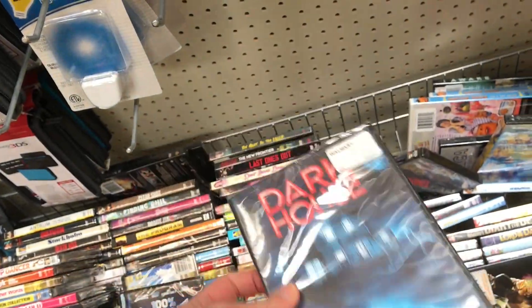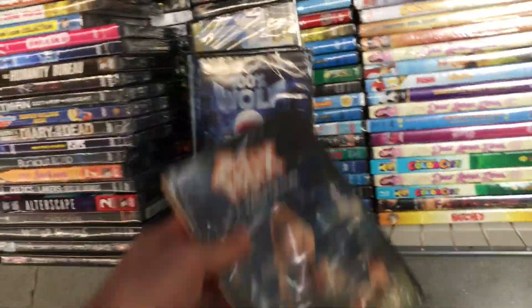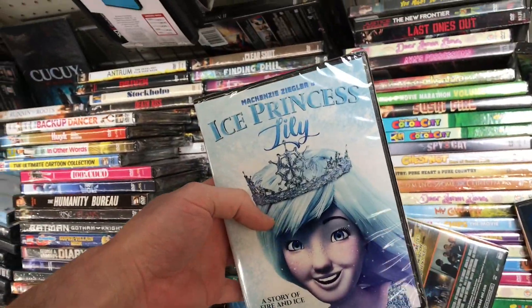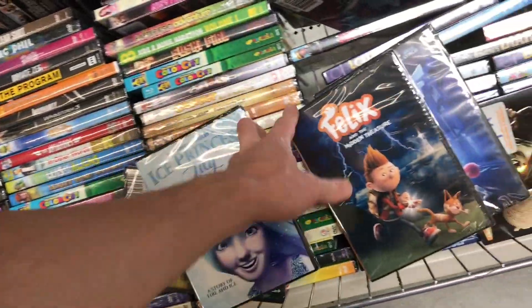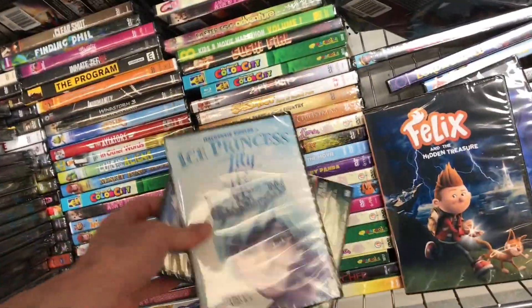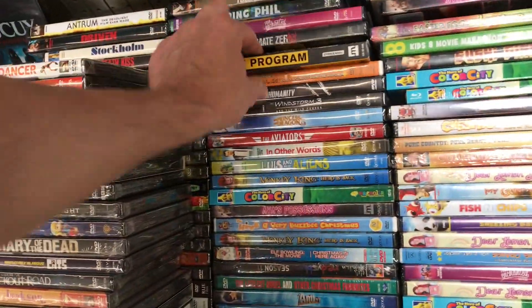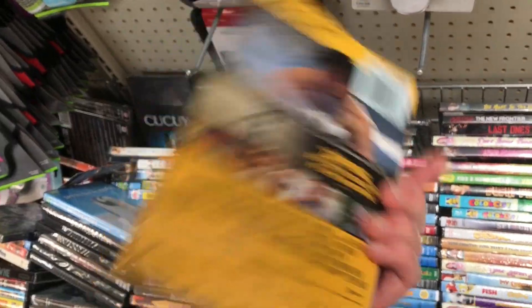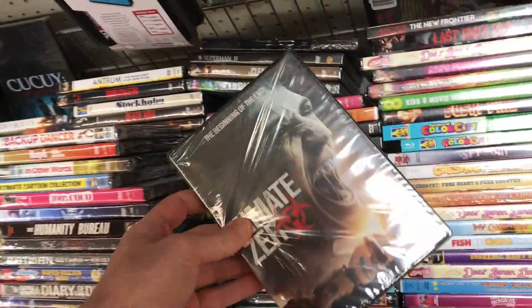Dark House — I don't think I remember buying that one before. A lot of these animated ones, like Ice Princess, are kind of like knockoffs of other things. They have a lot of those in here. Definitely not seen this one — The Program, a Ben Foster movie. Not seen that one. Inmate Zone. Zombie one.